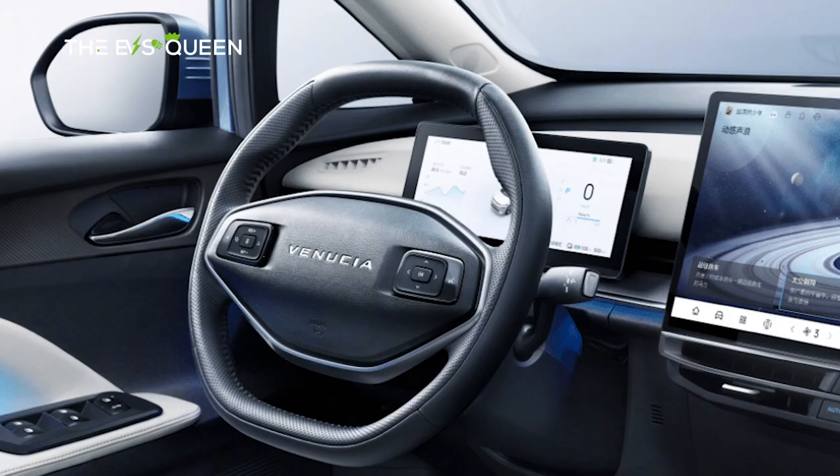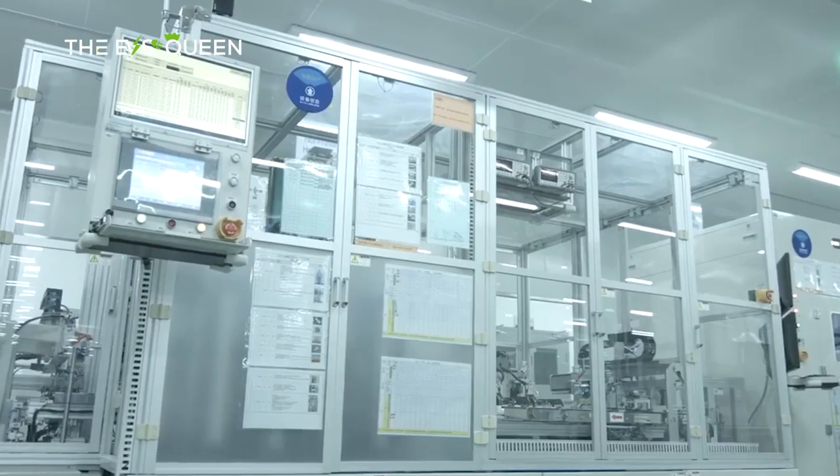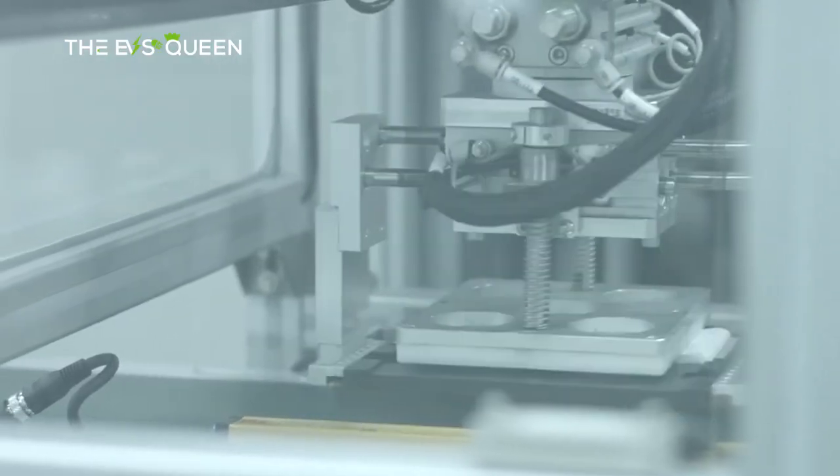Under the hood, a robust 160 kW motor, coupled with a Contemporary Amperex Technology Company (CATL) lithium-iron phosphate (LFP) battery, powers the VX6, propelling it to a maximum speed of 165 km per hour.